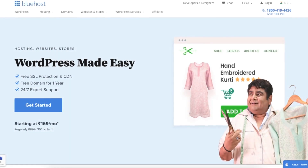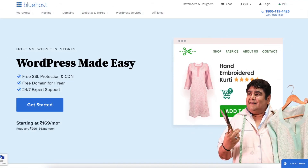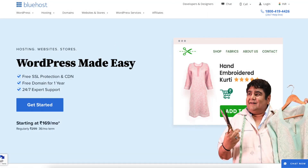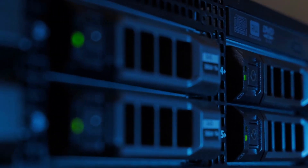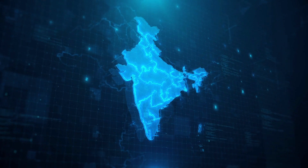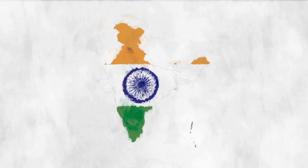Next, let's cover Bluehost India and the data centers it provides. Bluehost India provides a data center location in Mumbai, India. You also have the option to choose the US-based data centers in Utah with Bluehost India. Bluehost India also comes with the free Cloudflare CDN, allowing you to have access to data centers in 300 cities in over 100 plus countries around the world. By offering a data center in India, Bluehost ensures that your website loads quickly and efficiently for your Indian visitors.